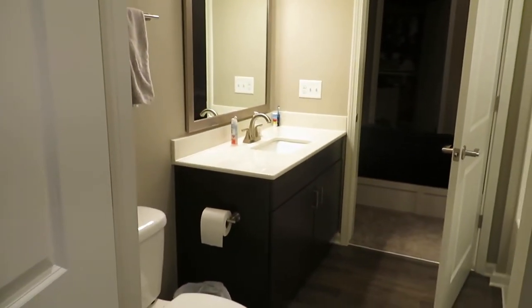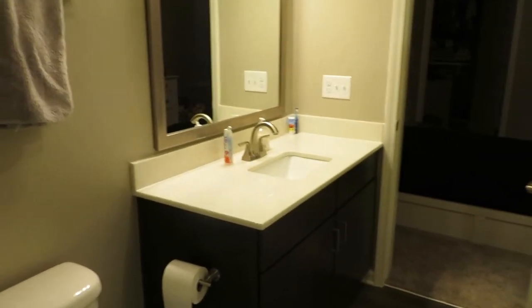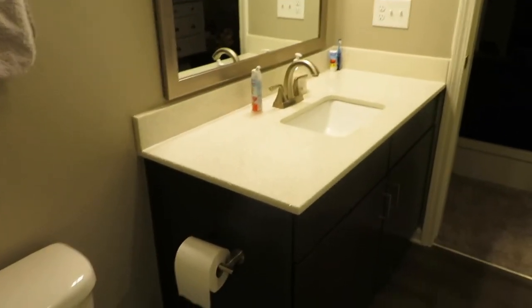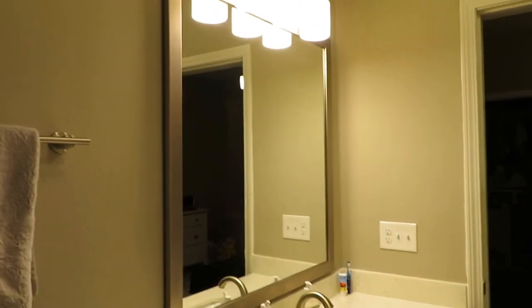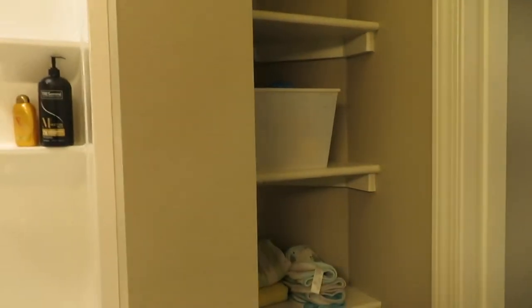When you walk in and turn to the left, this is actually Caden's bathroom. We haven't done much decorating so it's really plain right now, and he doesn't really care because he doesn't use it much unless he takes a bath. It's a standard bathroom — really nice, especially this huge mirror. My personal favorite part is these shelves he has; they're super convenient. I wish my bathroom had these.